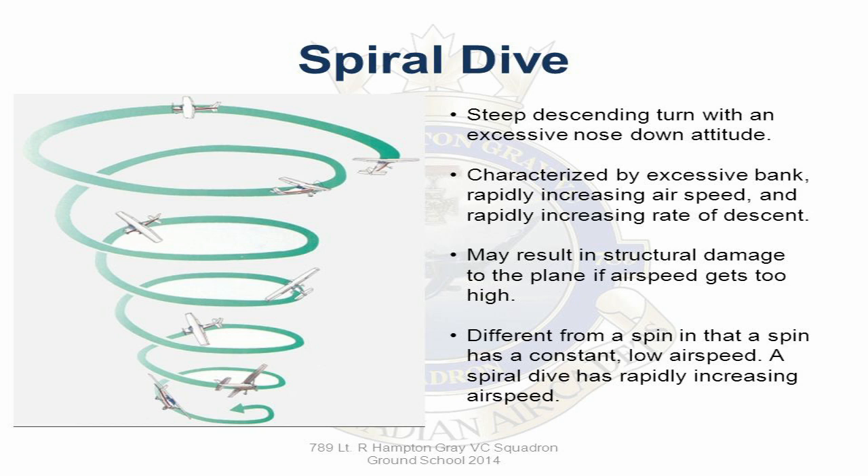Firstly, the spiral descent or spiral dive. To be clear, this may be being covered as part of unusual attitude training, but certainly I don't think it has enough focus, and neither do I think the context around how this situation occurs is well enough explained.